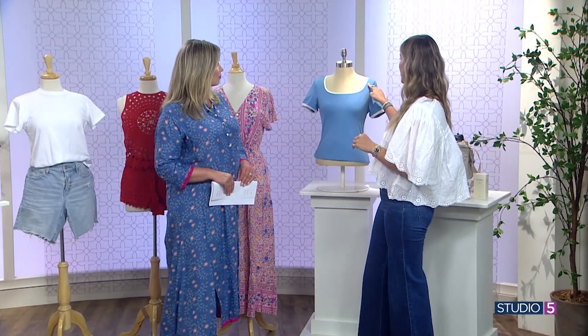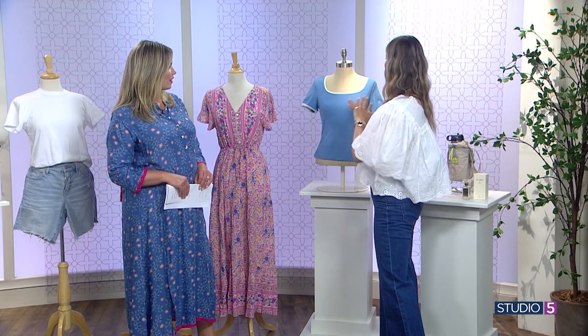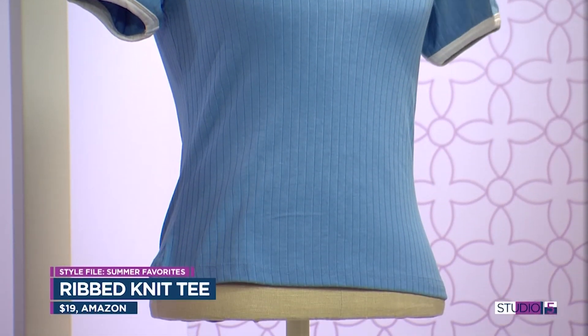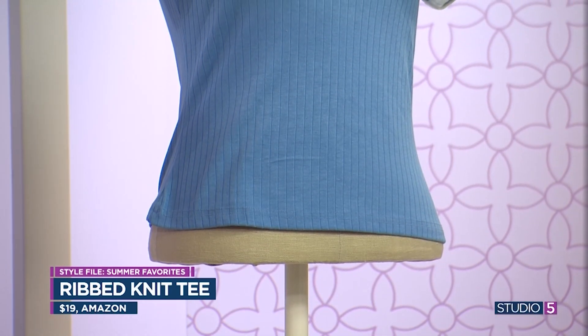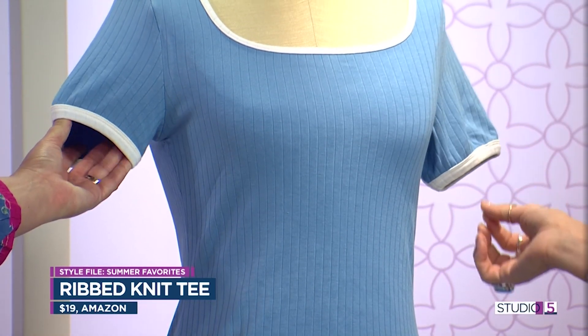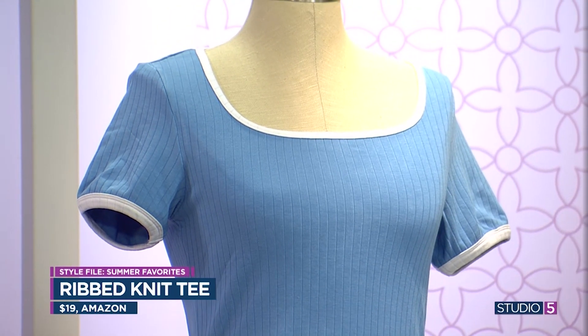This next pick started as a dress on Amazon, but when I saw it as a shirt, I tried it and it became my new favorite. It came long-form in a dress, but they also have the shirt. The ribbing, the neck, and all the details are just great — the piping, the cuff, and the collar are super cute. It's very affordable and just elevates your basic t-shirt. So great for the price and for casual wear.